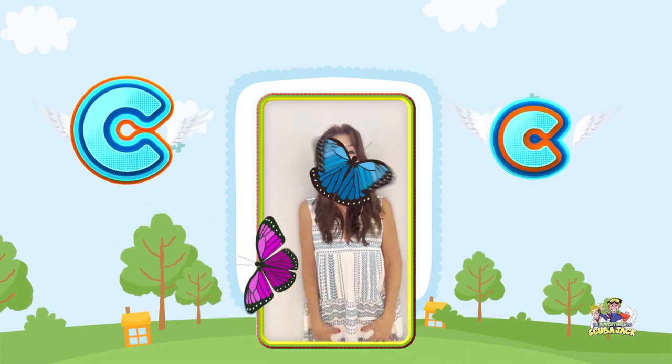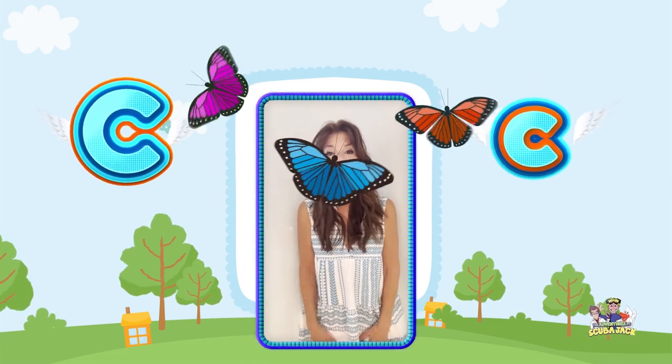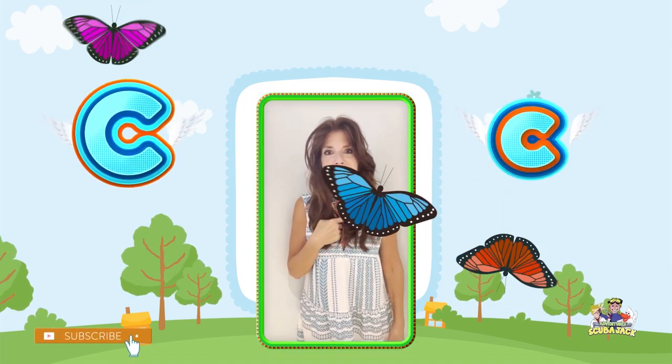Mr. Butterfly, did you just land on my nose? Mr. Butterfly, can you get off my nose? I'm gonna — shoo! Mr. Butterfly made me sneeze.